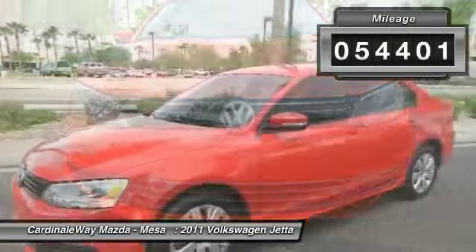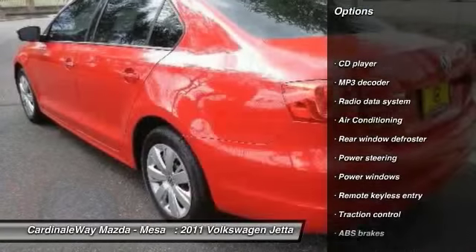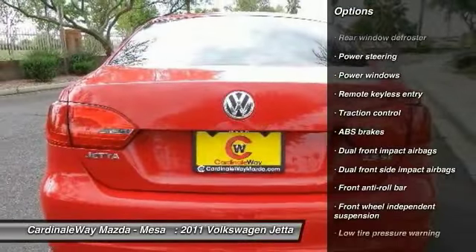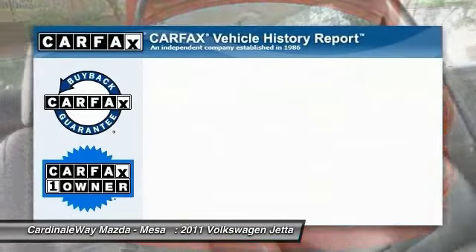This vehicle has less than 55,000 miles. Here are some of this vehicle's great options: traction control, dual airbags, power steering, air conditioning, front security system, electronic stability control, CD player, rear window defroster, power windows, and remote keyless entry.